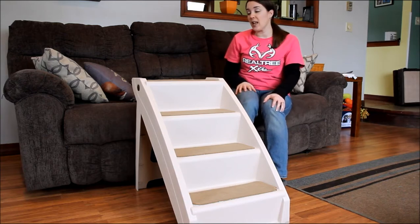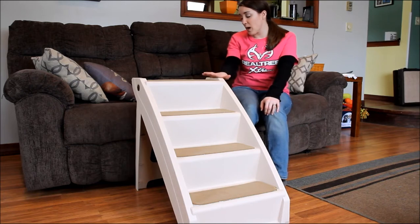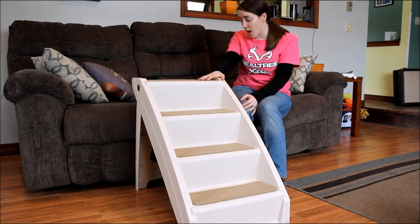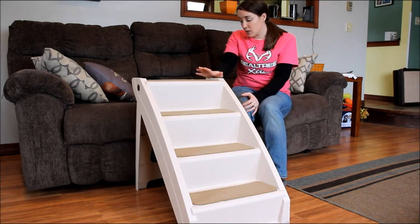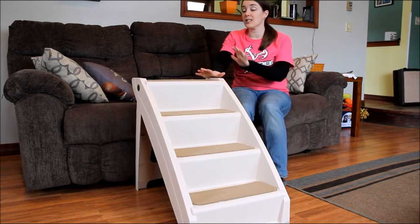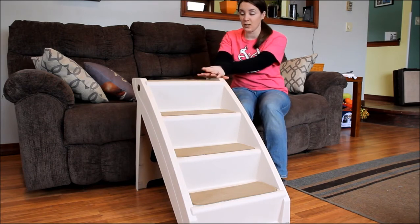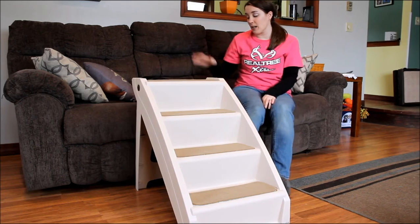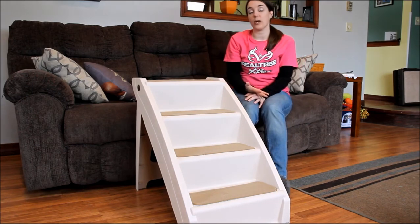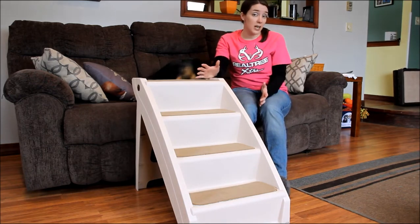Let's talk about price. They are fairly inexpensive. This larger model is for pets up to 200 pounds. They also have a smaller size for dogs weighing up to 120 pounds. This model that I have is $59.95 on Amazon right now. The smaller model for dogs up to 120 pounds is $39.95 on Amazon right now. So they're fairly inexpensive.